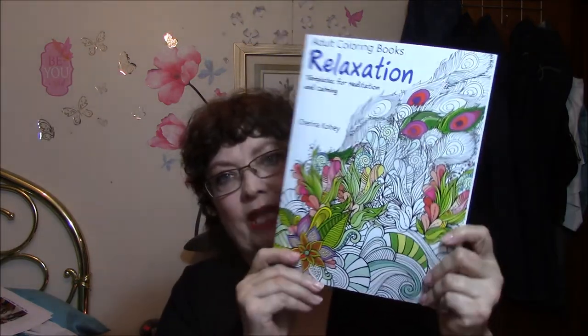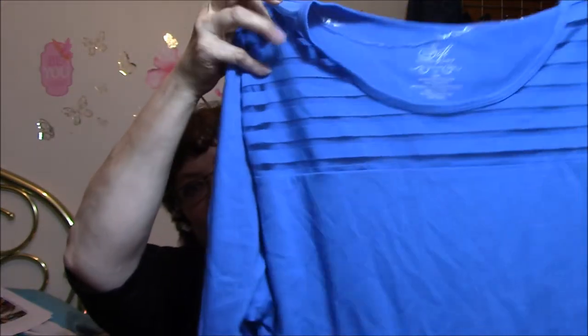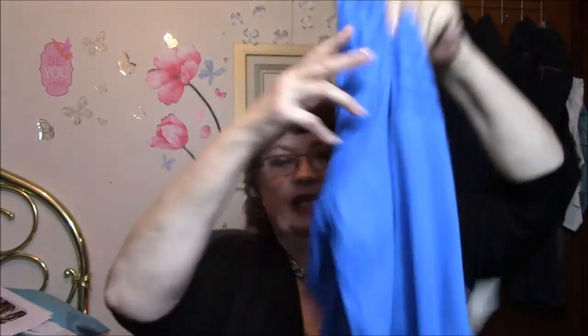I found an adult coloring book — Relaxation: Templates for Meditation and Calming. I have a new series coming up so I will be showing that then, and I'm not going to show you the inside right now. And I got two nightgowns that were on sale — normally $30, and I got them for $7 each. So pretty! This one is kind of sheer up top, with long sleeves and they go below my knee. I've also got a lilac one that I've been wearing.